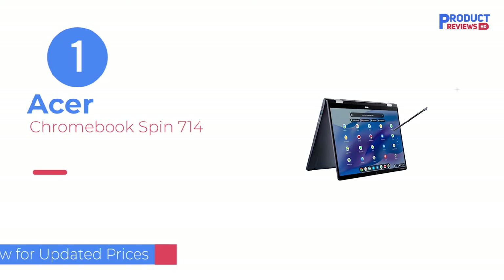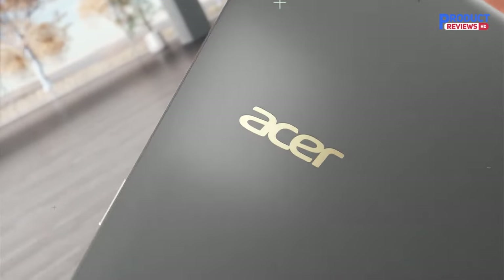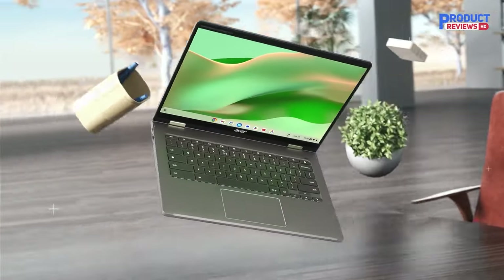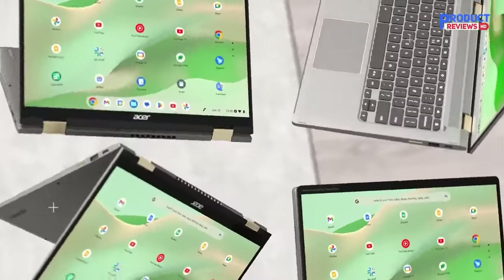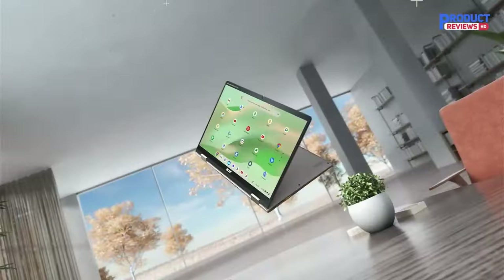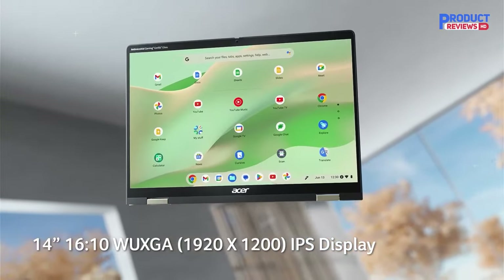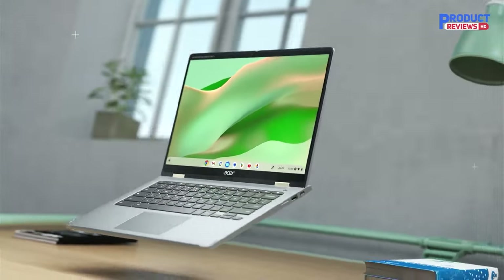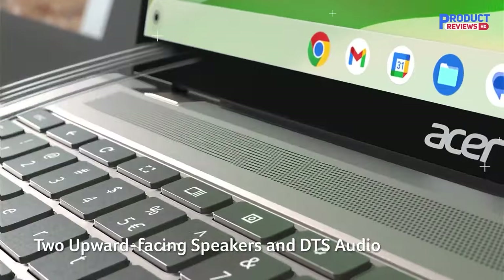Our recommendation number 1: the Acer Chromebook Spin 714. The best Chromebook we've tested is the Acer Chromebook Spin 714 2022, a 2-in-1 convertible. It has a sturdy build, a thin and light design, and a battery that lasts over 13 hours on a full charge. The display looks sharp and provides just enough space for split-screen multitasking. It also supports pen input and comes with a stylus that you can dock into the side of the laptop.